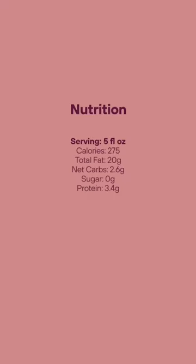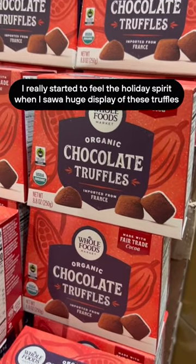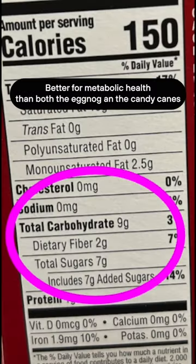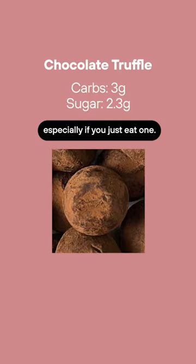On my way out of the store, I really started to feel the holiday spirit when I saw a huge display of truffles and was pleasantly surprised by their nutrition info — better for metabolic health than both the eggnog and the candy canes, especially if you just eat one.